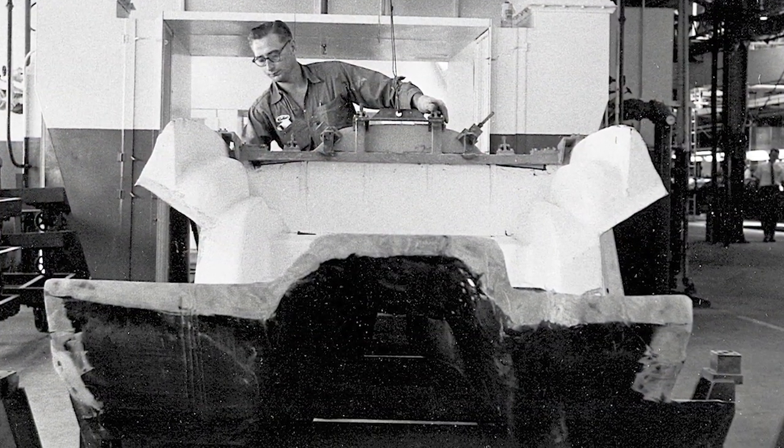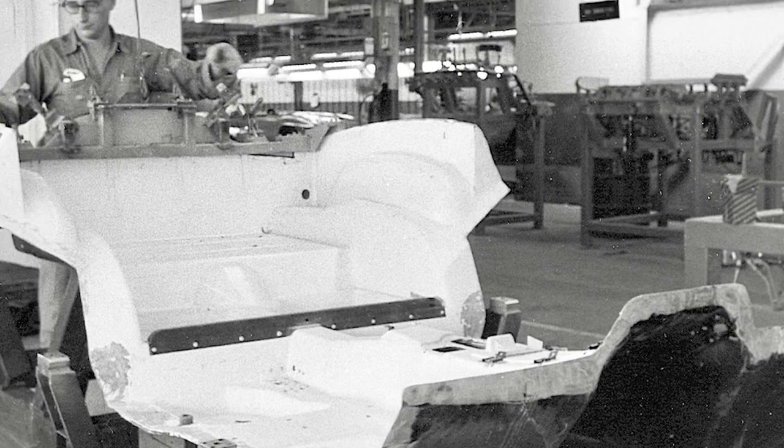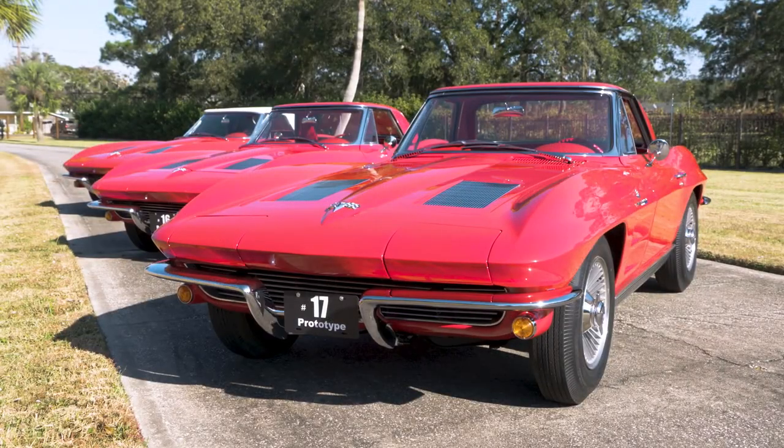They're built totally different than a production car. All the body panels are built on a mahogany wood buck — either male or female depending on the panel, whether it's an inner fender or the outer fender — and they were built with hand-laid fiberglass. These cars are considered prototype, pre-production, and handmade. Instead of a production fender made in a tool, they just had a piece of wood shaped like the fender and laid the fiberglass on that. That's why it looks so crude.